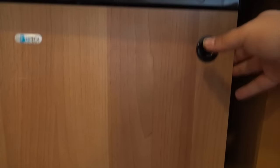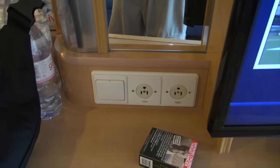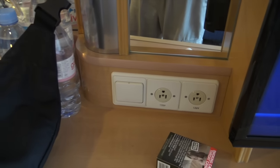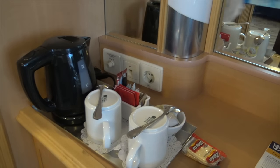Coming down you've got the refrigerator area which is stocked, which is just nice. They seem to have — if I can get in focus — they have a lot of power points in here, so you just need the adapter, but they do have them here.